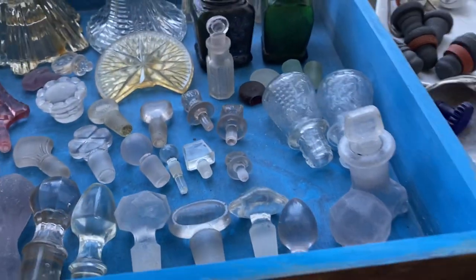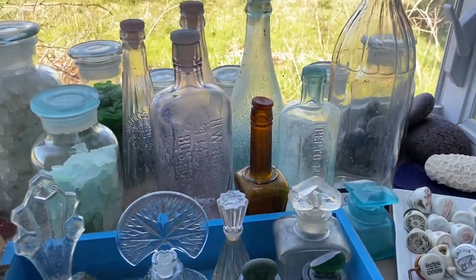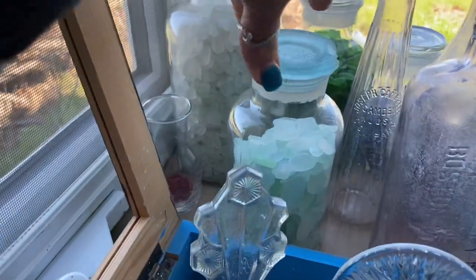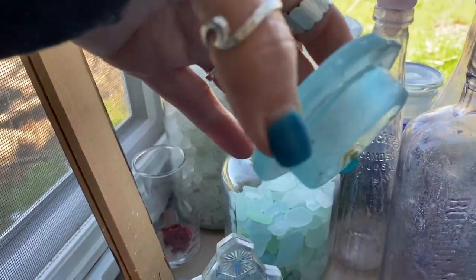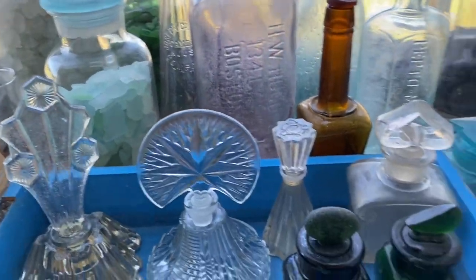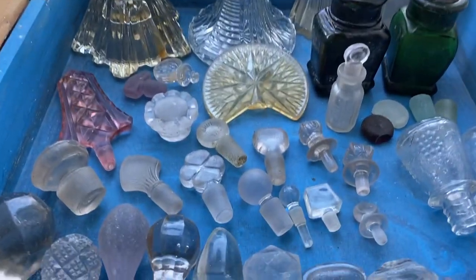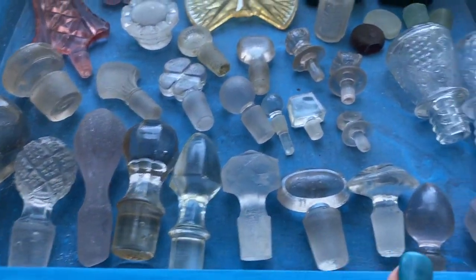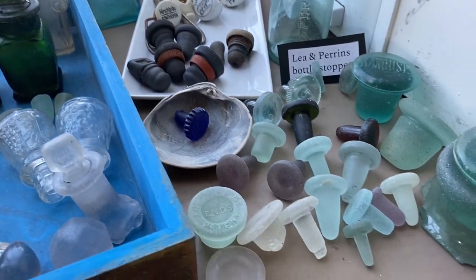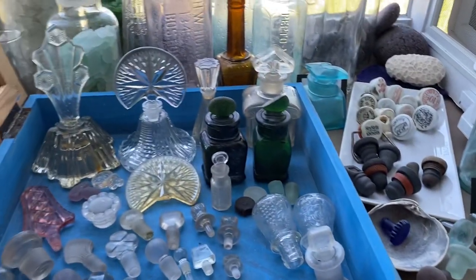Those are some of the different types of stoppers. Definitely soda, food, and pharmaceutical are the most common. There are also canning jar stoppers that are more like lids, but also kind of in the stopper category. Perfume stoppers are more desirable to collect. Decanter stoppers are very common as well. Ceramic lightning, vulcanite — those are just some of the different stoppers that we find on the beach. Happy hunting!